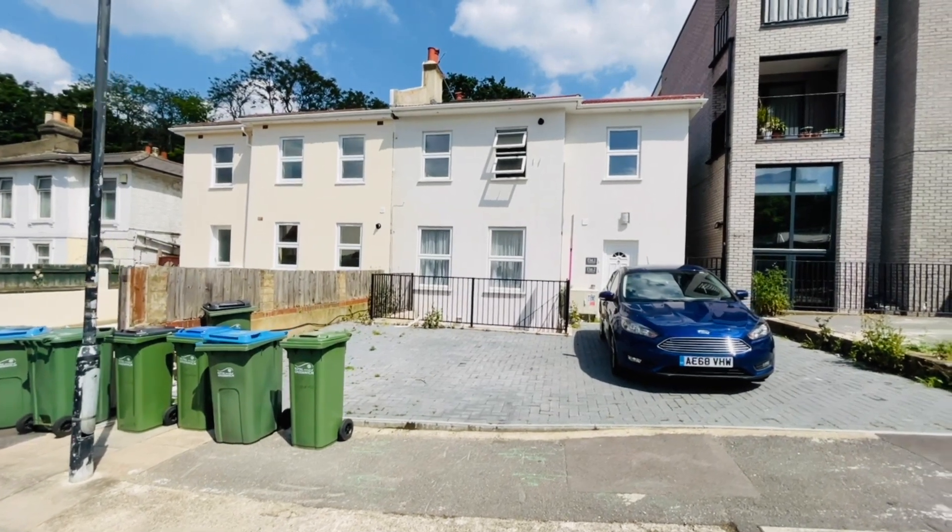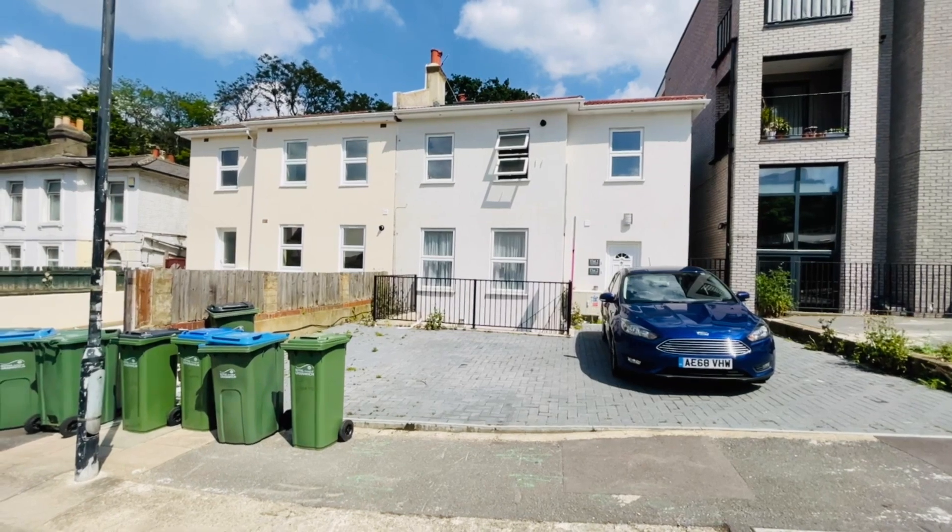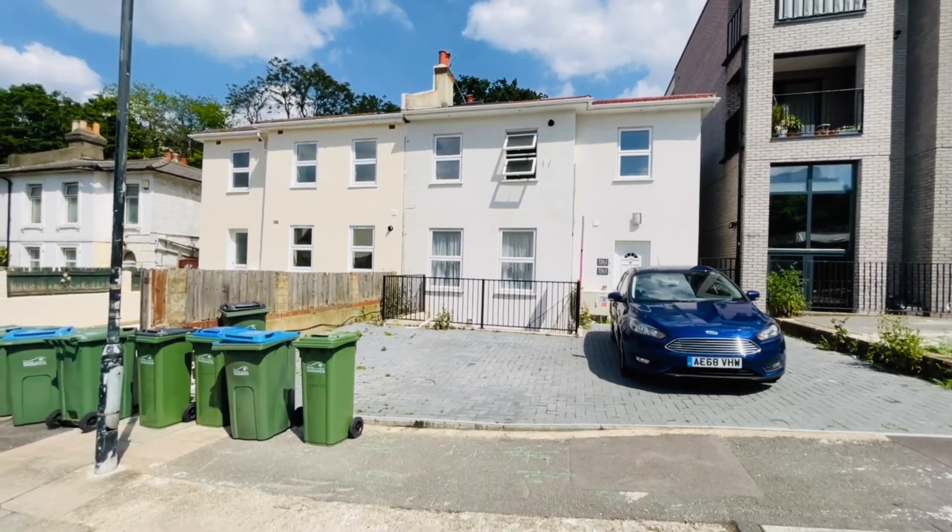Hello, it's Beaumont Gibbs Estate Agents here. Today I'm showing you this lovely two-bedroom first-floor flat for rent in Brookhill Road in Woolwich.